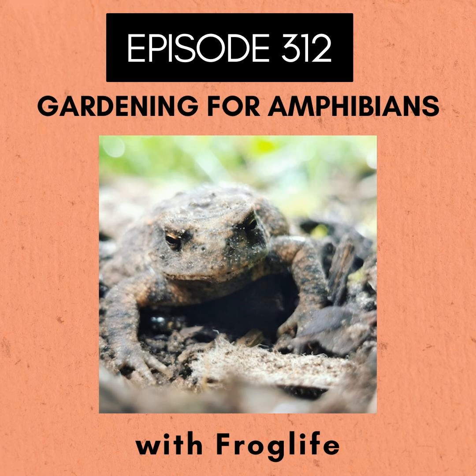The project is, like FrogLife's work, split into engaging with communities — we work a lot in urban areas in Brighton — and also in restoring habitats. The project has been three years; it started in September 2021 and ends in November this year, so we're nearing the end of the project now.